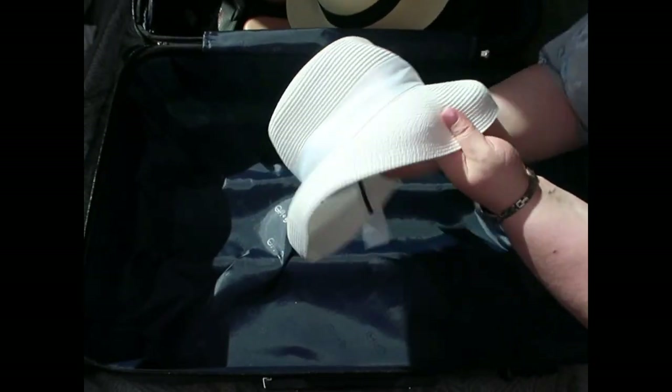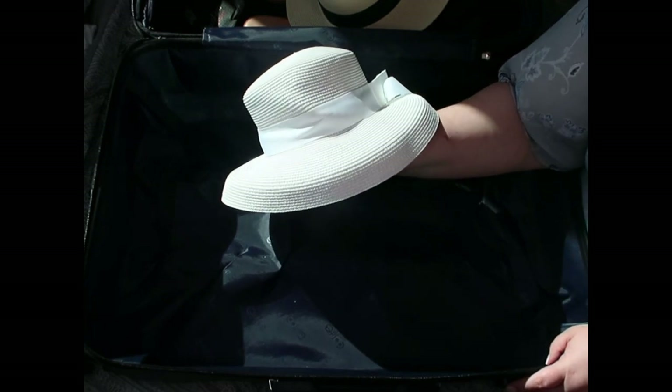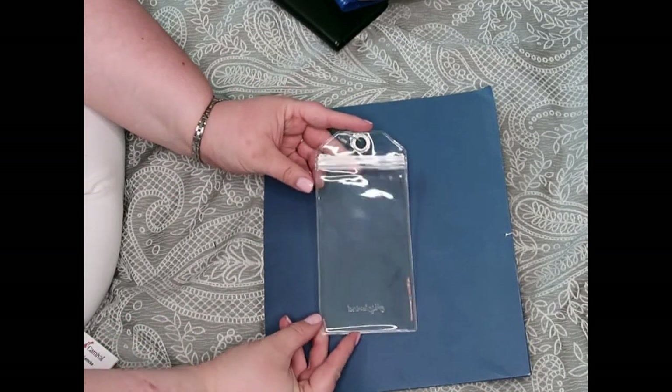I'm excited to wear the white hat with a few outfits, but I need to figure out how to get the wrinkles out once we get there — I think steaming it would work.